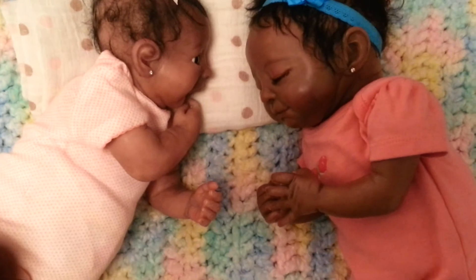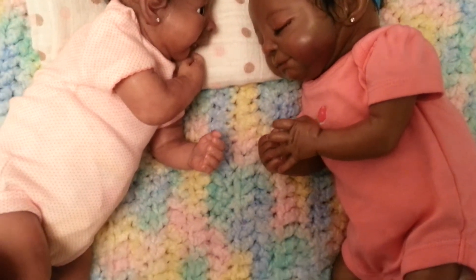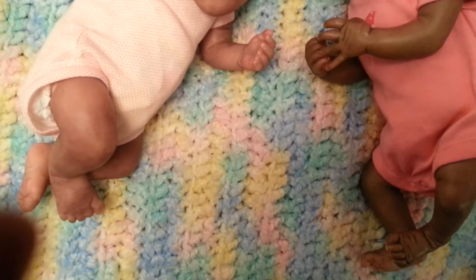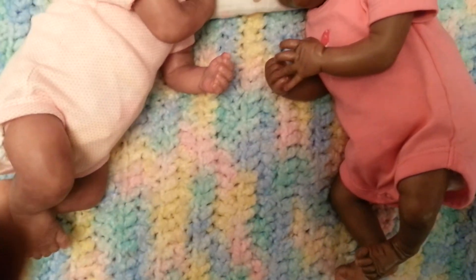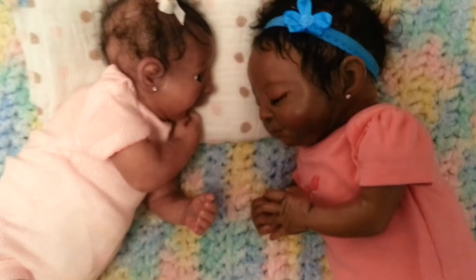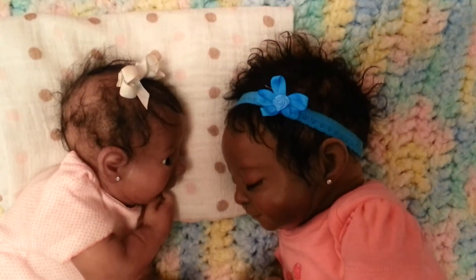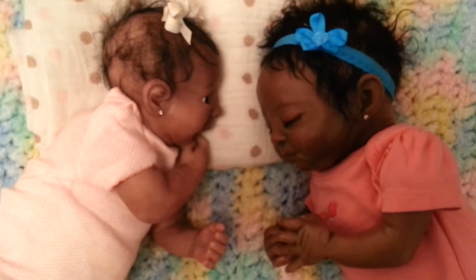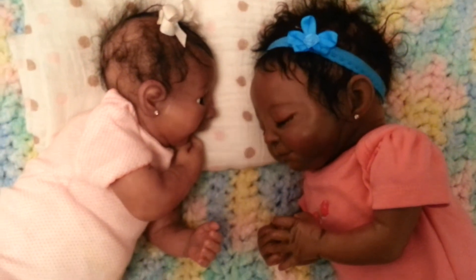The one on the left is silicone and the one on the right is vinyl. They're not in anything special — I'm going to be changing them, they're just getting ready.